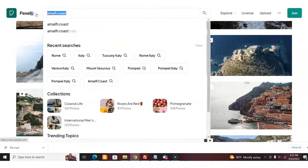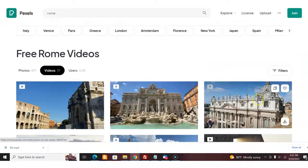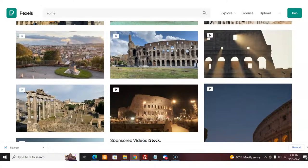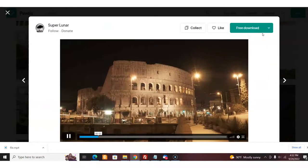Say if I want Rome, I go Rome — videos — and I've got these incredible videos on Rome. Tons of them. I can just click here and download. That's how you get the videos.